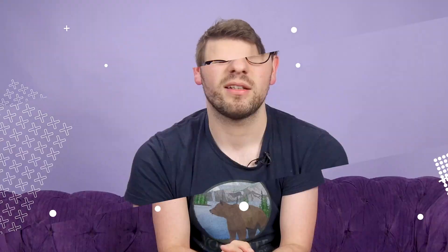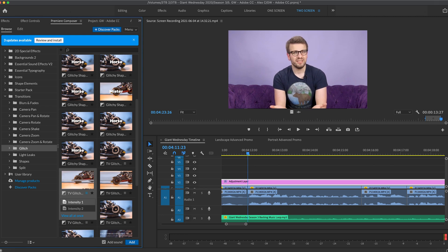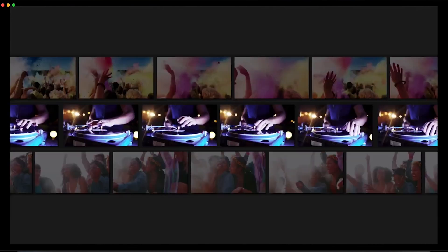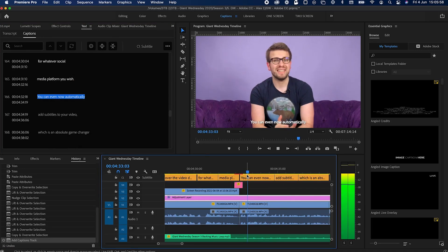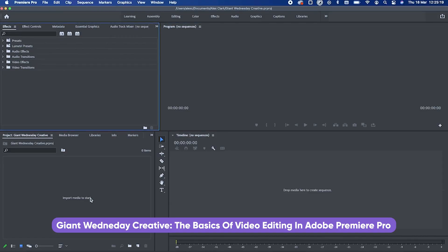Now let's talk about Premiere Pro. You may be pleased to hear that this one isn't an image or text editing piece of software. Premiere Pro is the program for all of your video editing and gif making needs. We actually edit all of our episodes of Giant Wednesday within Premiere Pro, so you can get an idea of what you can do with the software. Within Premiere Pro, you can import image, video, and audio files and stitch them together into a movie masterpiece with full control over the video dimensions and format for whatever social media platform you wish. You can even now automatically add subtitles to your video, which is an absolute game changer and something you should definitely be doing. If you're interested in learning the basics of Premiere Pro, check out this video which will give you a quick introduction to the key features.